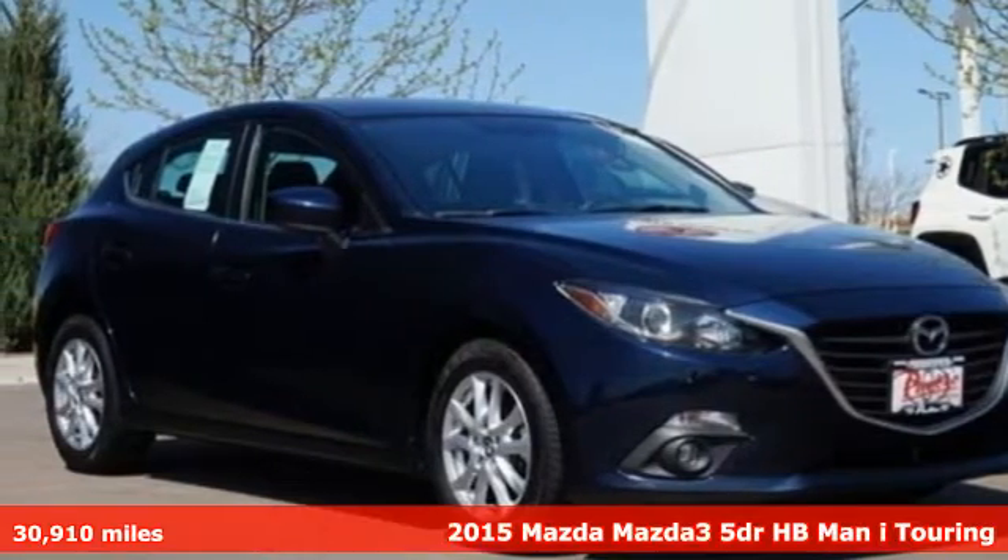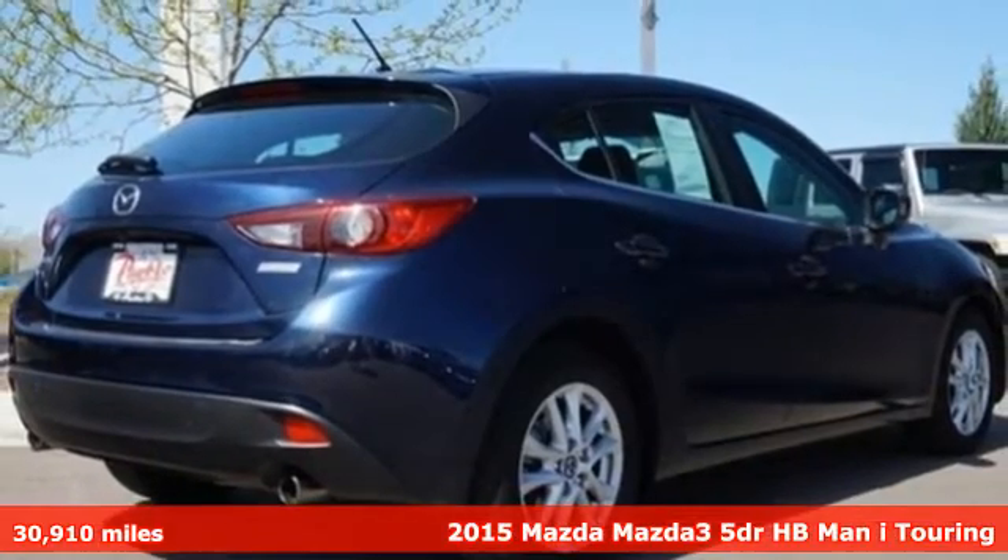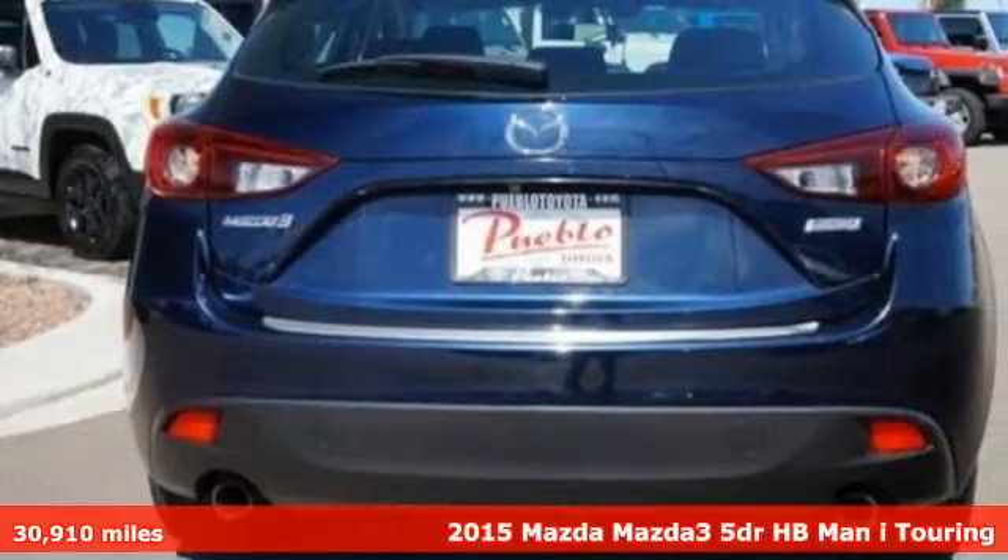Here's a 2015 Mazda 3. For all the things that drive you, there's Mazda. It comes nicely equipped with features you'll love.